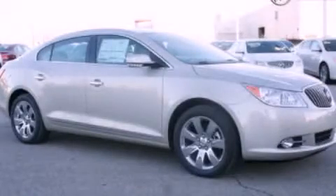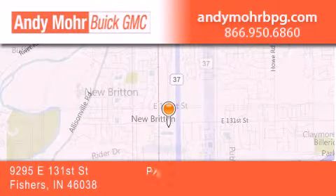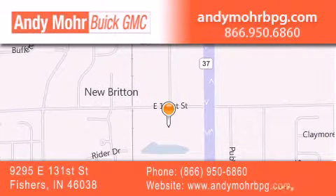Stop by today and test drive this vehicle for yourself. Andy Moore Buick GMC is the place to find new and pre-owned cars and trucks in Indianapolis. You can search our new and used car inventory online,